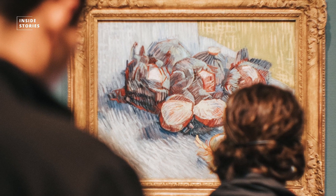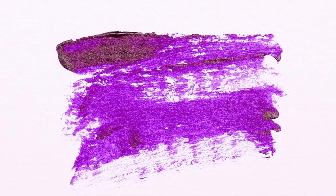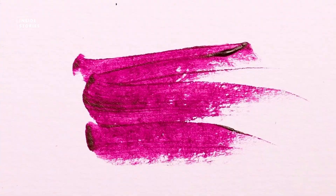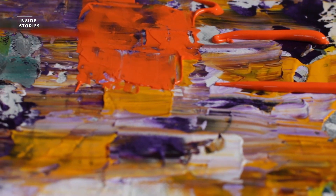But his paintings as we see them in museums today are not in their full glory and true color. Colors like purple appear blue today, and pink or red have practically become white. So what did his paintings really look like, and why are the colors fading?